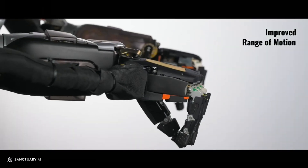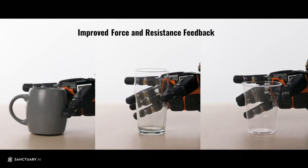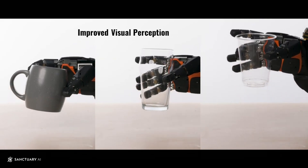Designed to mimic human behavior as closely as possible, it's been trained on the highest quality, highest fidelity training data.